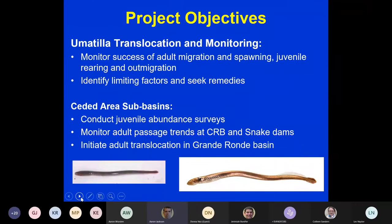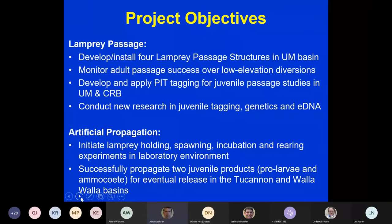Within the ceded area sub-basins we're conducting juvenile abundance surveys and monitoring adult passage trends at Columbia and Snake River dams. We initiated adult translocation in the Grande Ronde Basin in 2015. We've installed four lamprey passage structures in the Umatilla Basin and are monitoring adult passage success over low-elevation diversions. We're also developing and applying PIT tagging technology for the juvenile phase, and conducting new research in juvenile tagging, genetics, and eDNA. Additionally, we've spent a number of years working in artificial propagation over at the Walla Walla Community College WEC Lab.